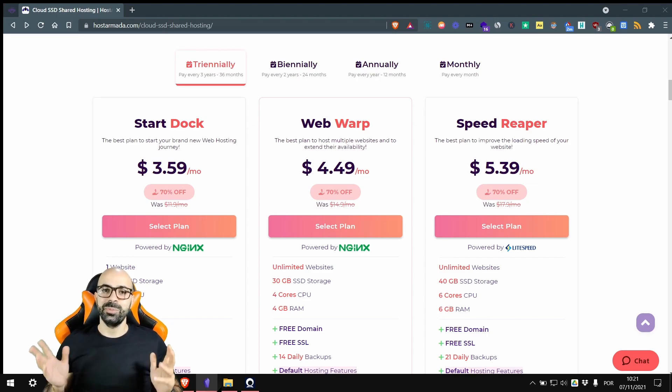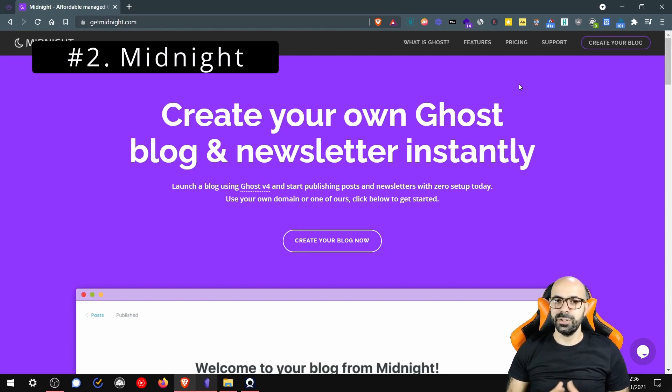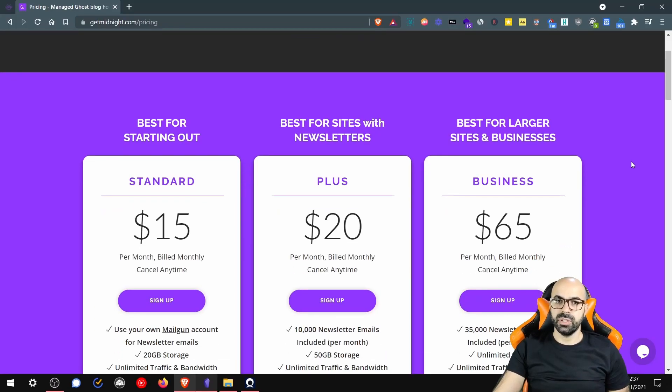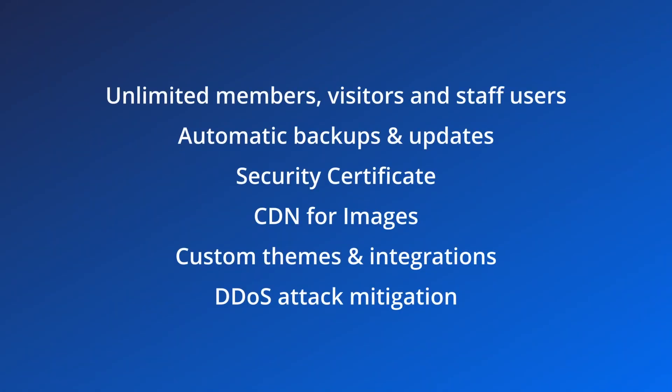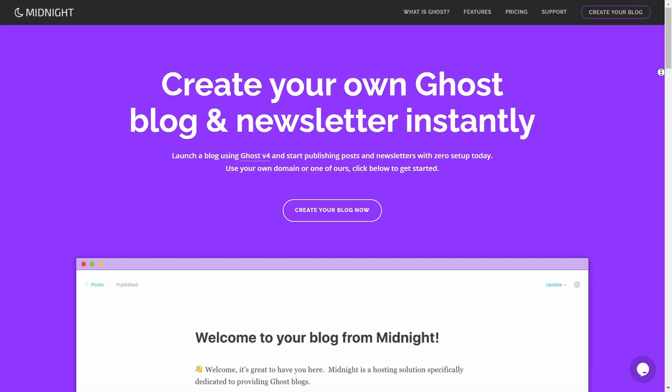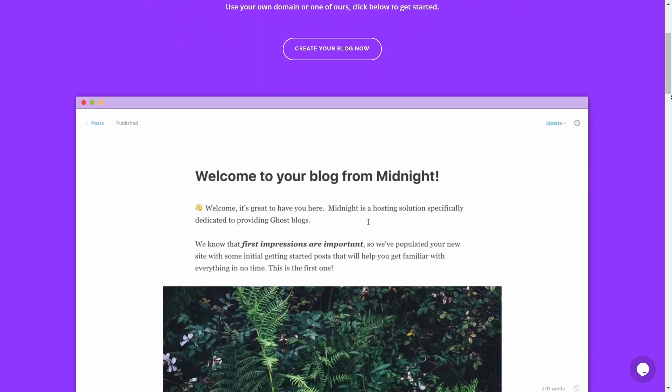The silver medal goes to Midnight Hosting. Midnight is the current host I use for my blog The Stack Junction, and I've been with them for six months without any issue. Their prices are great, with a standard plan starting at $15 per month. They also have a $20 per month plan that includes 10,000 emails and a business plan that includes 35,000 emails. All this comes with fantastic customer support, generous limits, and reasonable prices. Those plans give you unlimited members and page views, unlimited staff users, automatic backups and updates, a security certificate, CDN for images, custom themes, custom integrations, and DDoS attack mitigation. I discovered Midnight on Reddit and was skeptical about their prices, but after giving them a try I can say that I am a happy customer.